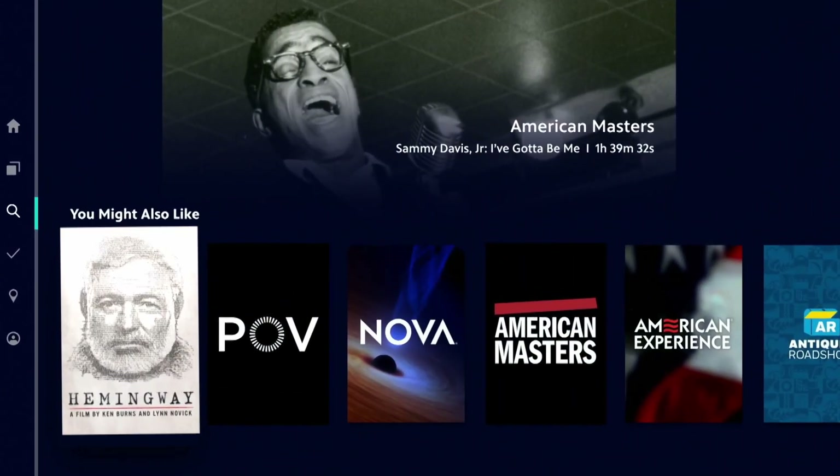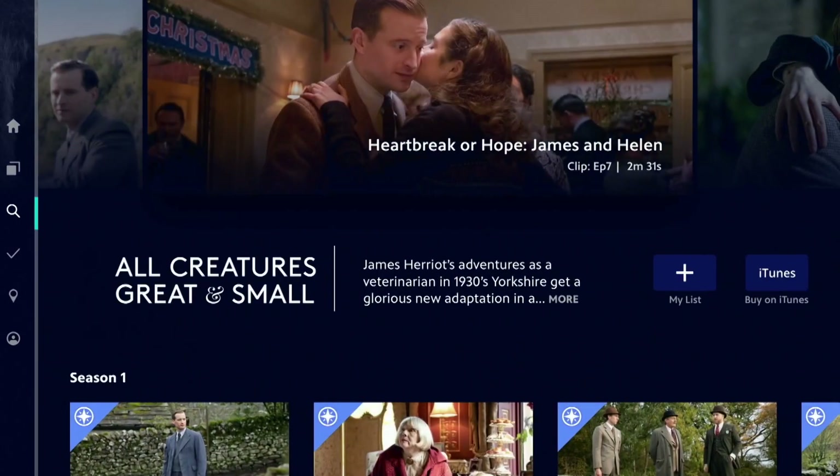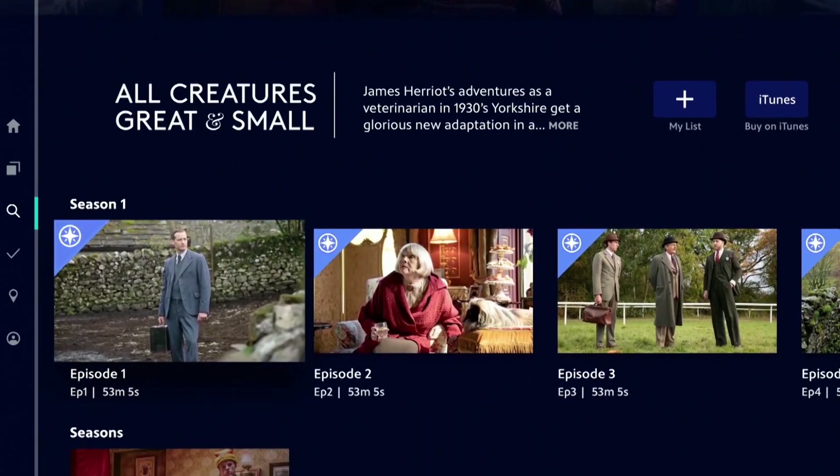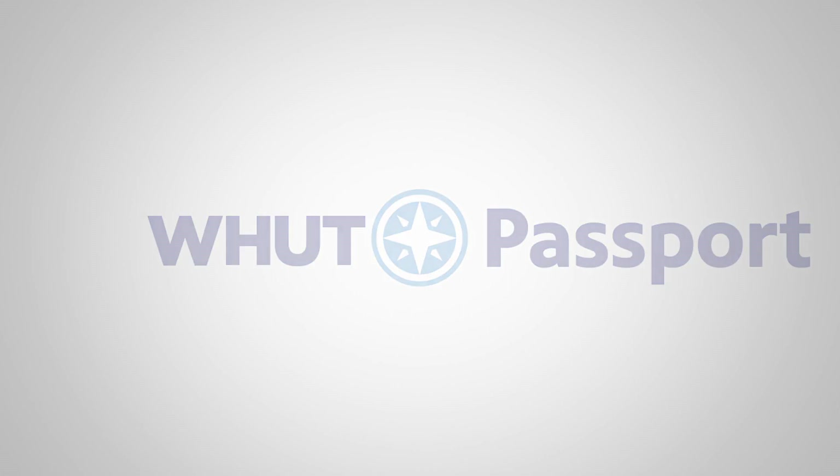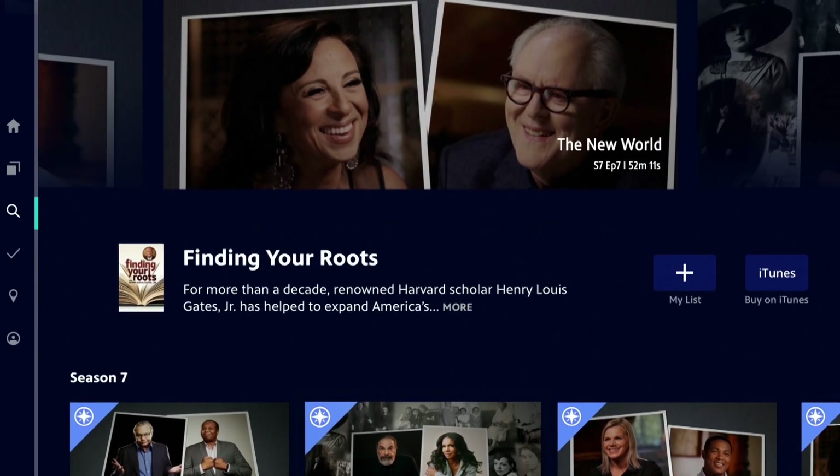But if you're looking for even more shows to binge like this, or early access to shows like this, then look for this icon. That's the Passport icon, and it means that video is part of Passport.